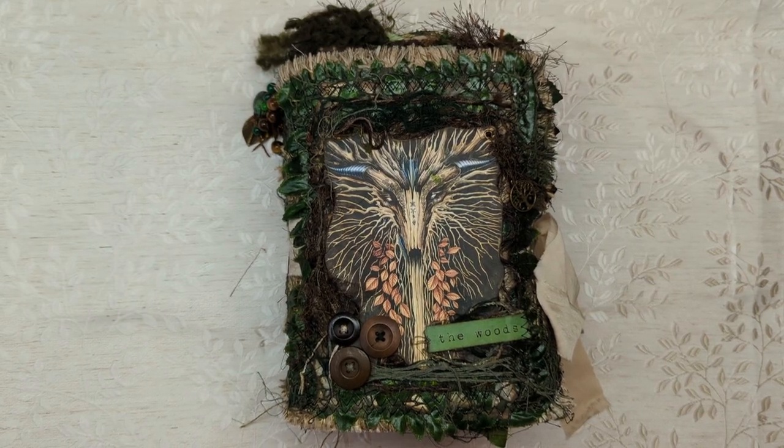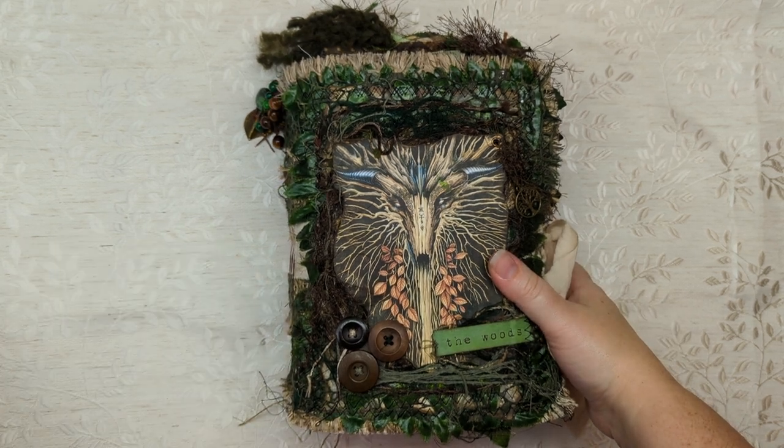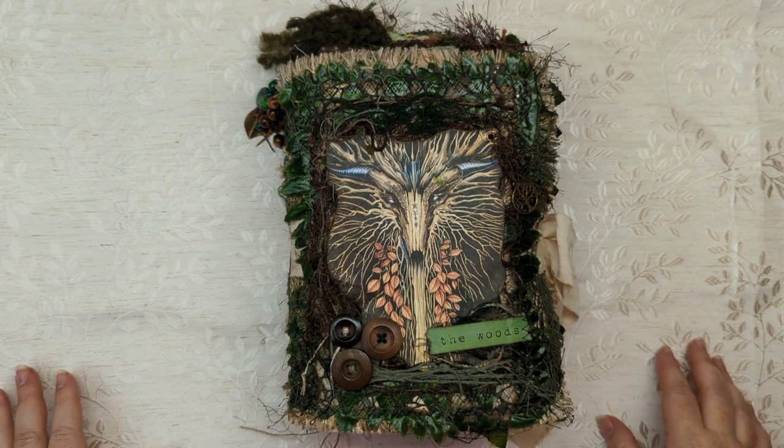Hey guys, this is Anna with Passions of Paper. I'm back with you guys today after a pretty long break. I took off the summer to just relax and hang out with my boys.